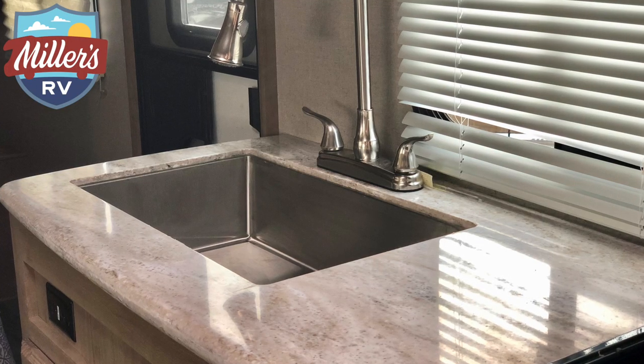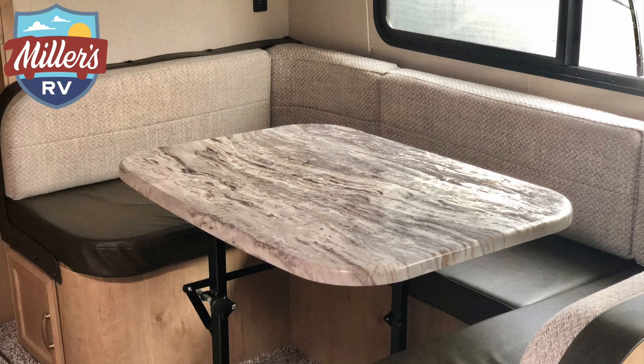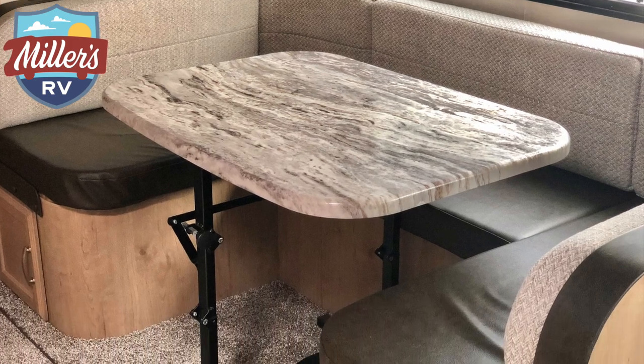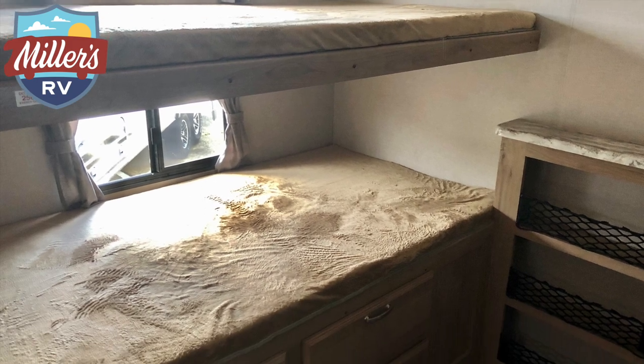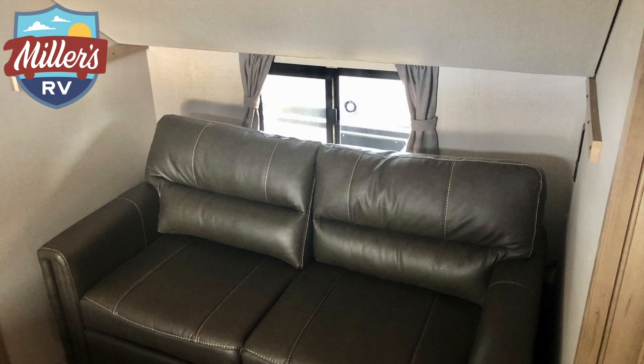You've got solid surface countertops, and you've got ample storage. You can sit at a U-shaped dinette where you can seat four or five people very comfortably. In the back of this coach is a bunkhouse. That bunkhouse can also be converted to a separate living room or even an office space. There's a couch in there — fold away a bunk and you've got all the room in the world to make that another living room.